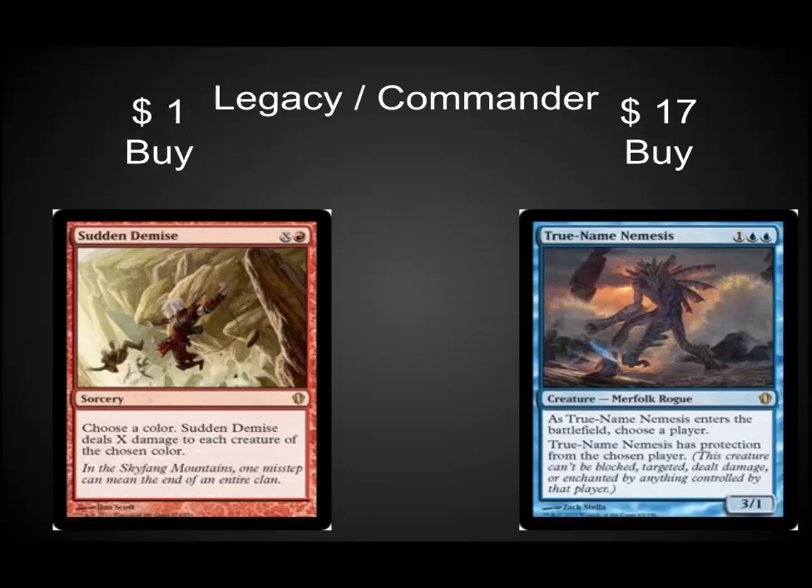In Legacy and in Commander, Sudden Demise and True Name Nemesis are also really low right now. Sudden Demise is a great sideboard card that helps you deal with angels from Miracles, any type of swarm or token-based deck — it's very good against elves. It's a very solid card and it's only been printed in Commander. True Name Nemesis is a really great card with a really low price tag right now. I like it a lot in Tiny Leaders and in Legacy.